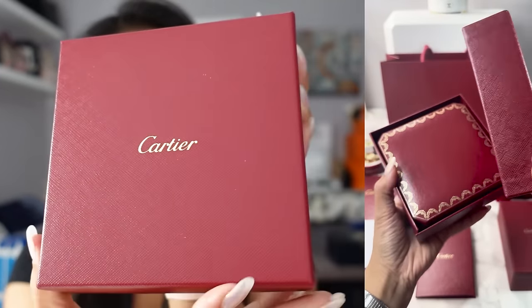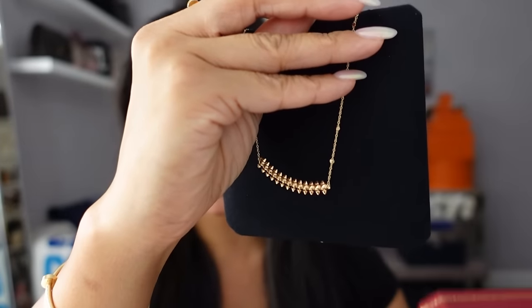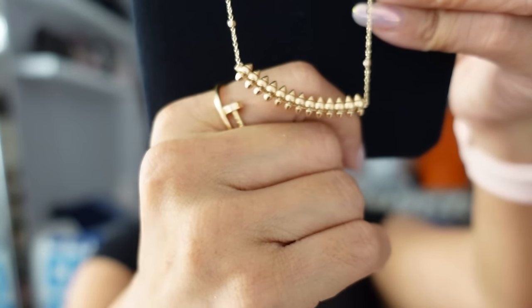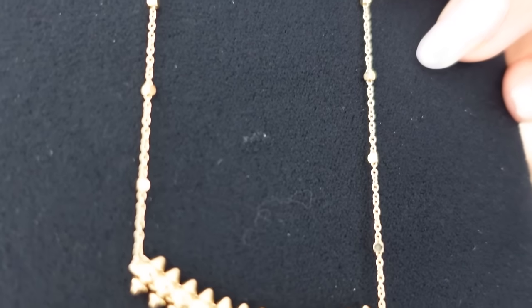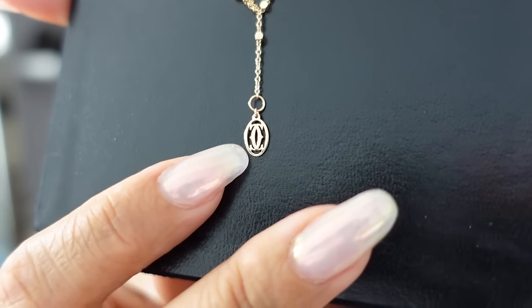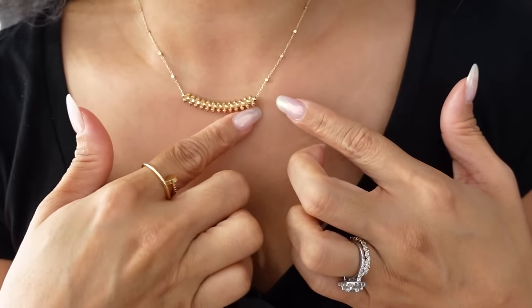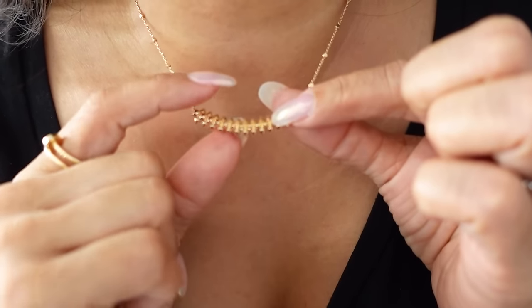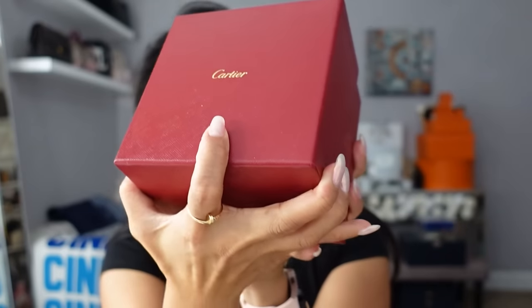These other two boxes are exciting because they're my first two pieces from the Clash de Cartier collection. We have a necklace — the Clash de Cartier necklace in the small model, in 18-karat rose gold. The rose gold is very pretty and doesn't look overly pink next to yellow gold. I love the chain — it's very glittery, almost a diamond effect from the little cube cutouts, and the back has the Cartier logo dangling. This reminds me of the Tiffany Smile collection, but what's cool about the Clash are these little spikes — they're loose and actually jiggle around a little.